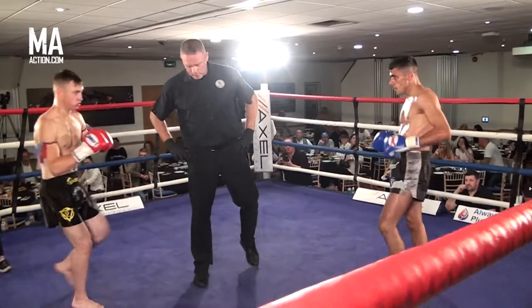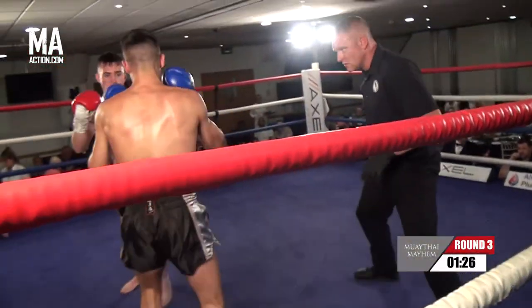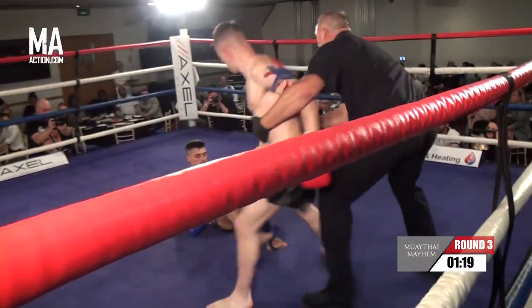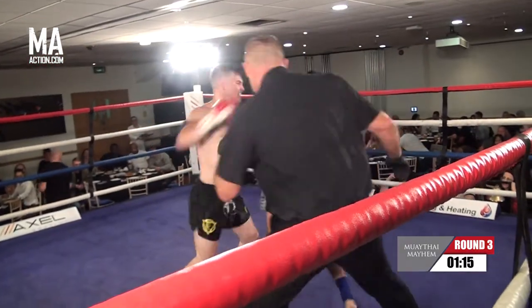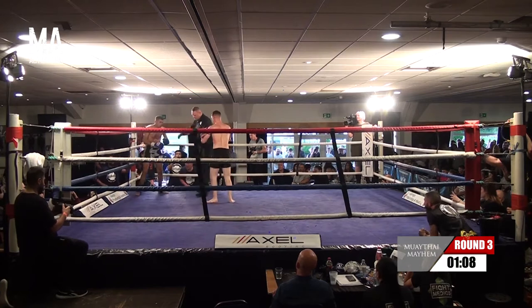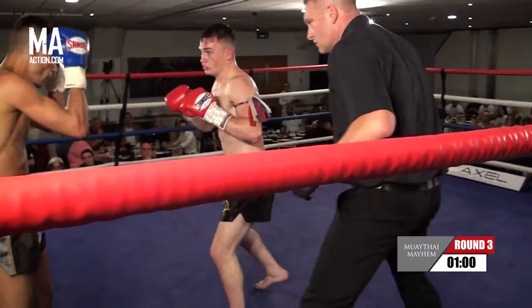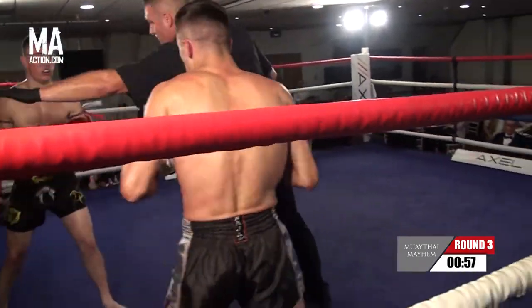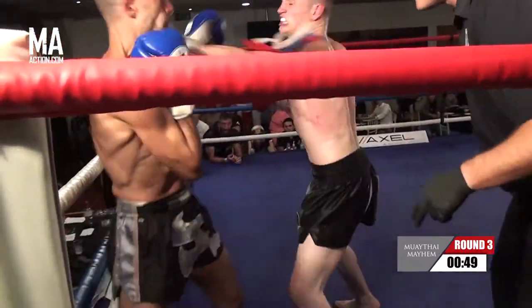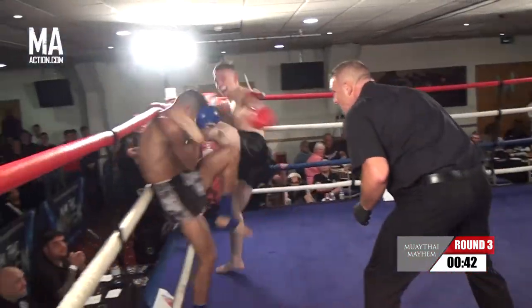Moving into round number three now. Sharp left kick there from Ben. Vito letting the hands go a little bit now, looking a little bit more positive this round. Don't hope that maybe Ben has burnt himself out a bit early on, but so far not shown too many signs of tiring — the young St. Albans fighter in the red gloves. Strong body kick there from Ben, pushing forward, backing up Vito again. Sharp boxing from the red corner. Big right hand getting through there. He needs to come back with something. Vito is just unable to keep him off here, just standing and waiting.